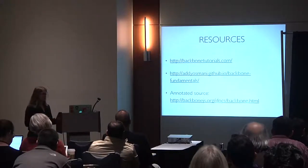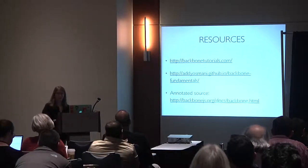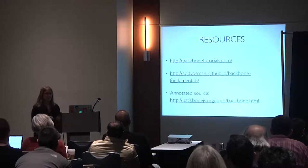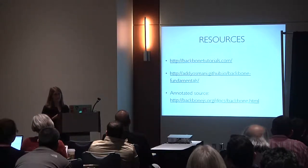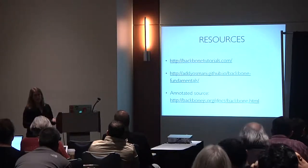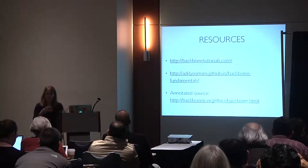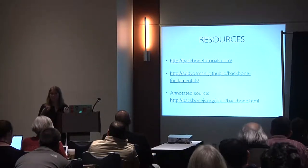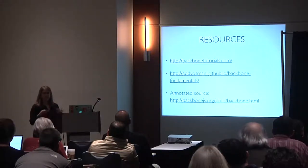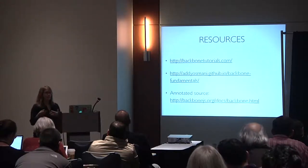For learning Backbone I recommend the Backbone tutorials, and Addy Osmani's Backbone Fundamentals is really good. I also recommend reading the annotated source code. The Backbone annotated source is especially well documented and clearly written, so if you're using it and want to know how it works, you can work toward understanding it.